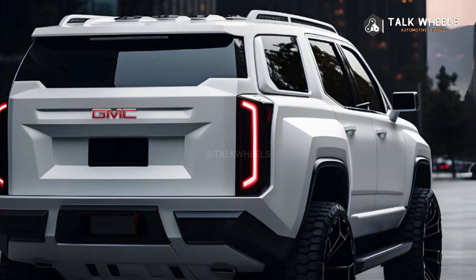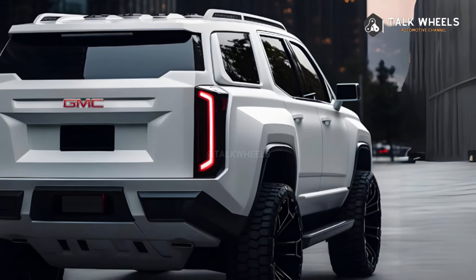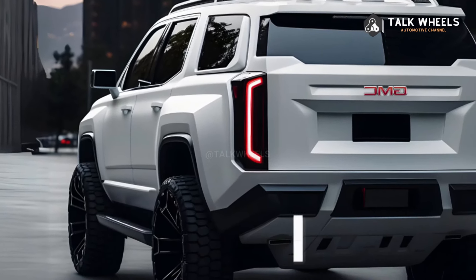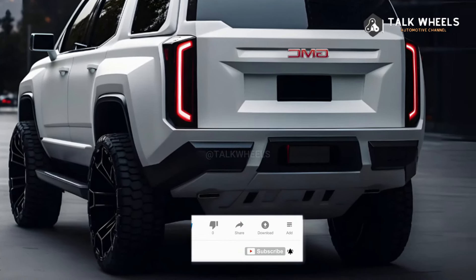The Yukon and Yukon XL both return, each able to seat up to 8 people. The regular Yukon can hold up to 122.9 cubic feet of cargo with both rows folded down, and 25.5 cubic feet behind the third row. The XL gives you an extra 20 cubic feet of room, and this is not likely to change for the 2025 model year.